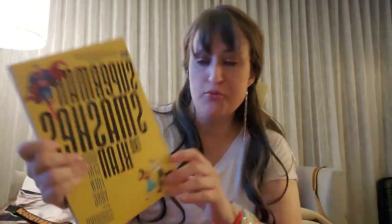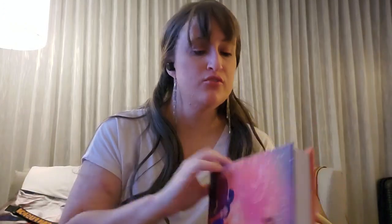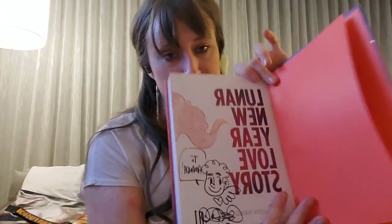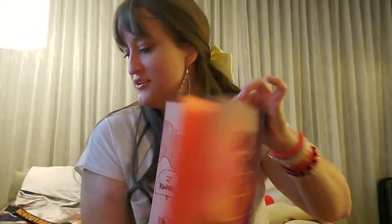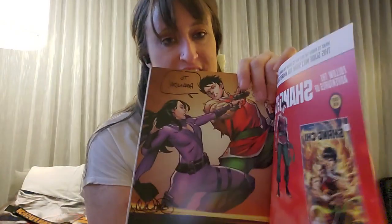Gene Yang, who helped co-write Avatar: The Last Airbender, was there with some of his other books. I got the graphic novel Superman: Smashing the Klan and he autographed it for me. I also got Lunar New Year Love Story — a comic novel — and he drew a little picture in that one for me. And since I got my photo and autograph from the Shang-Chi and the Ten Rings actor, I got the Shang-Chi Ten Rings comic, and Gene Yang autographed that too and took a selfie with me.